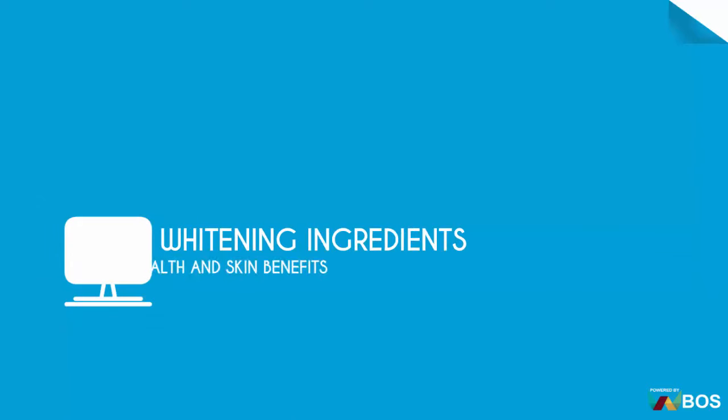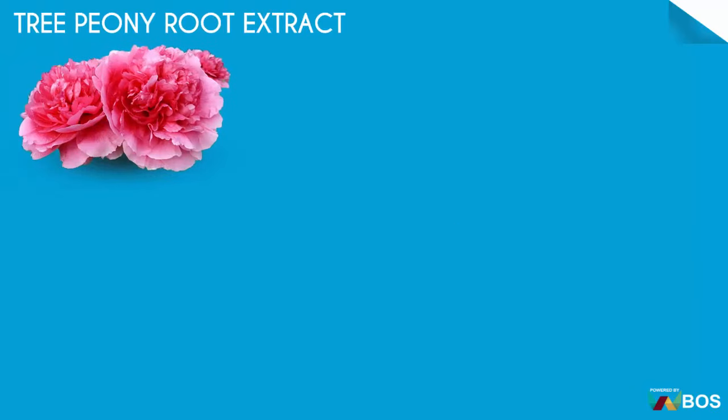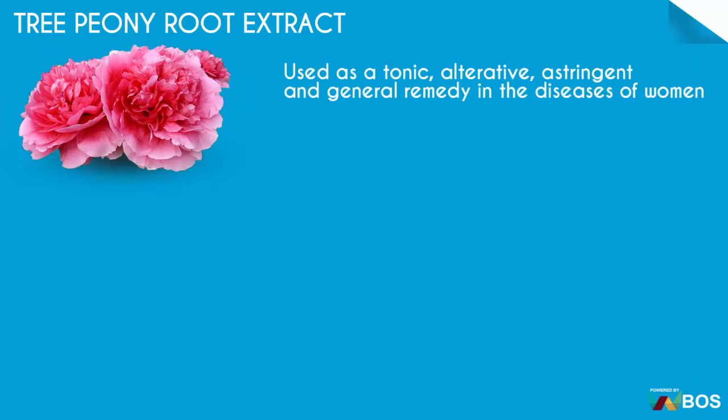Whitening Ingredients — Health and Skin Benefits. Trefony Root Extract Benefits: used as a tonic, alterative, astringent and general remedy in the diseases of women.